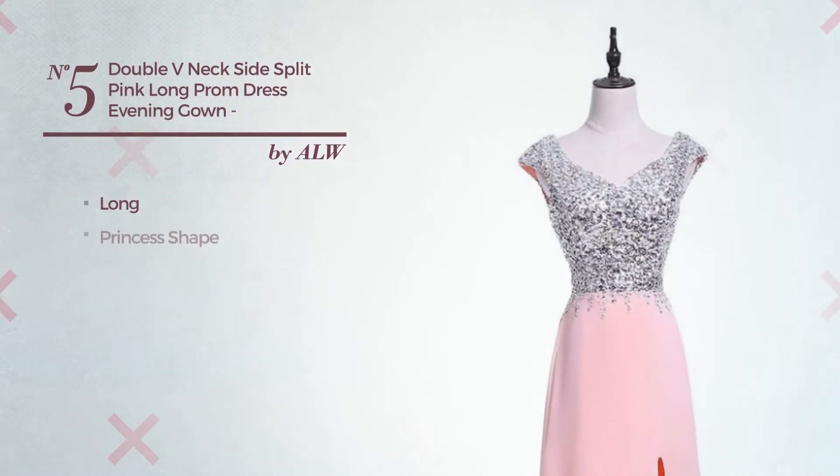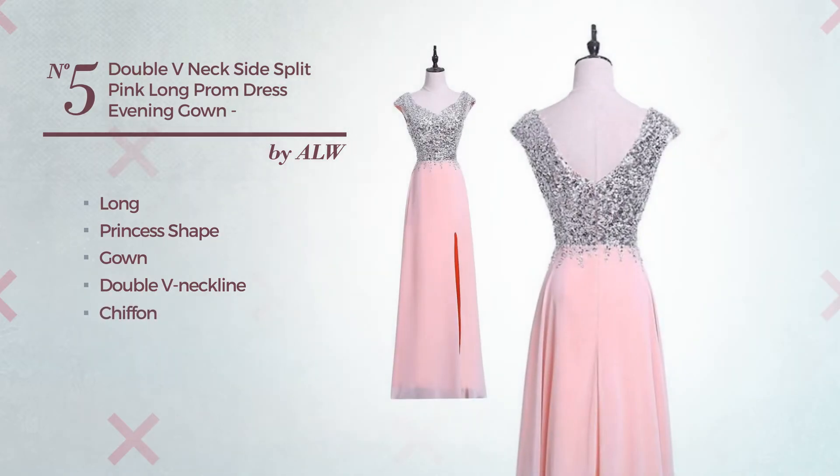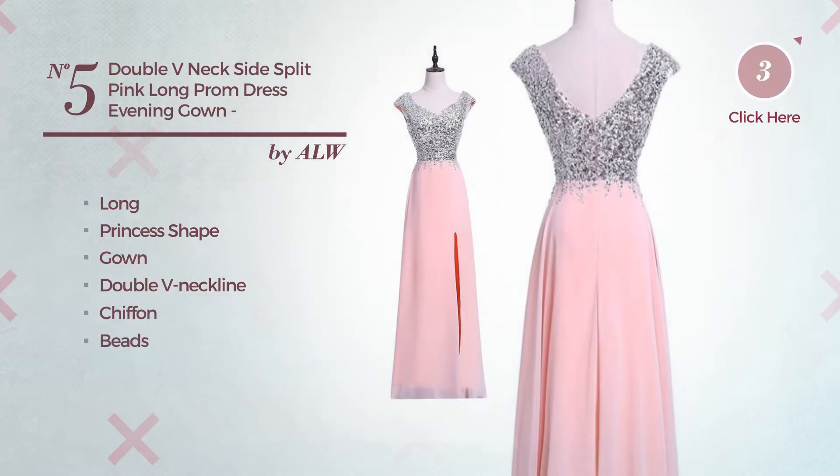Number 5: Long princess gown, featuring a double V neckline, produced with chiffon, adorned with beads. Available just in this color.